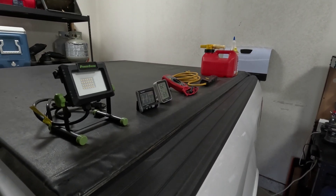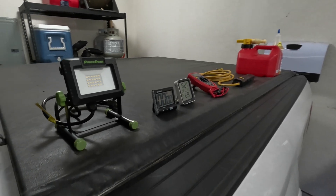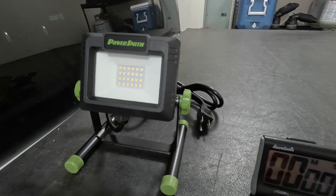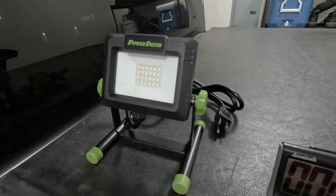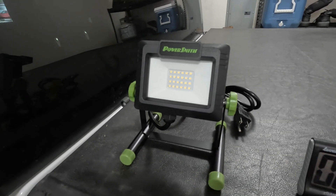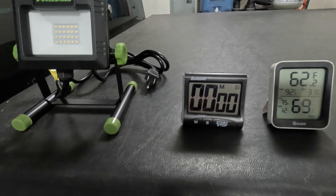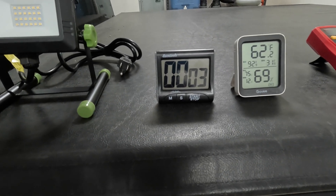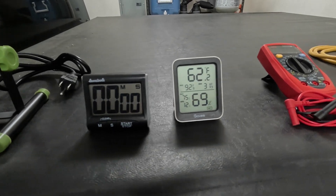Now I'm going to jump into showing you the tools that we'll use as part of this test. First item here is just this 20-watt LED work light. This will show us when the power is cut and it will also come in handy because it's going to get dark during the test today. Next item here is this little kitchen timer. This kitchen timer will reset at 100 minutes — not going to be the most useful for this test, so you can ignore it.